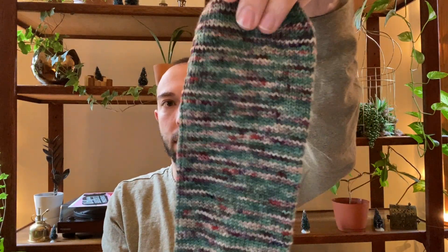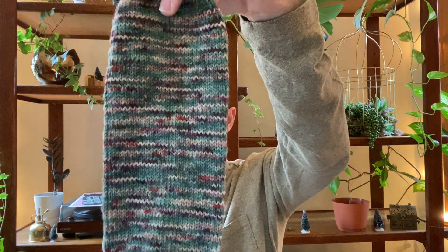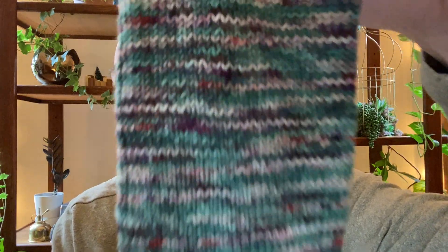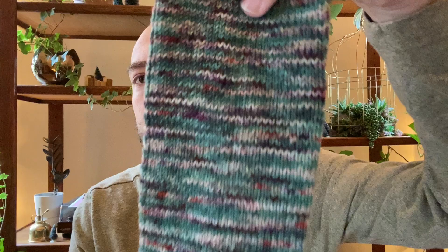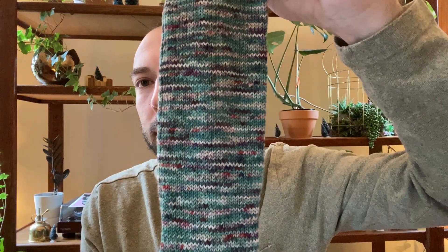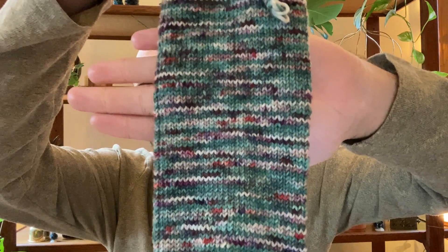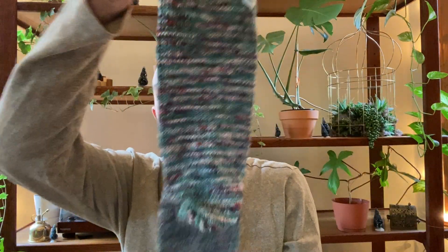This yarn is Lolo, in the Oh Holy Night colorway, so it's a Christmas colorway. I love the speckly quality — I love how it almost looks stripy without being repetitive. The colors are kind of teal, almost like evergreen, with speckles of cream and cranberry and wine. Just a really pretty colorway. I cast it on before Christmas and finished this sock just before Christmas, and then I started on my next sock.